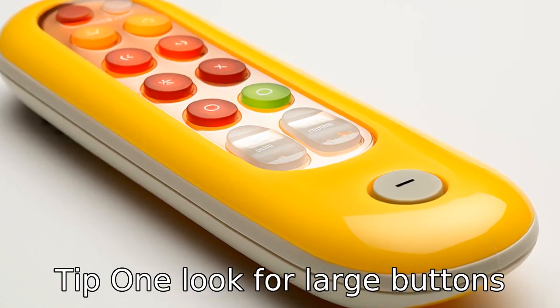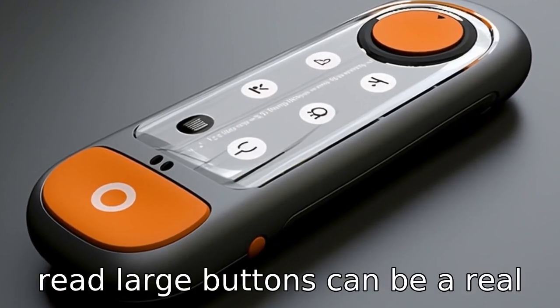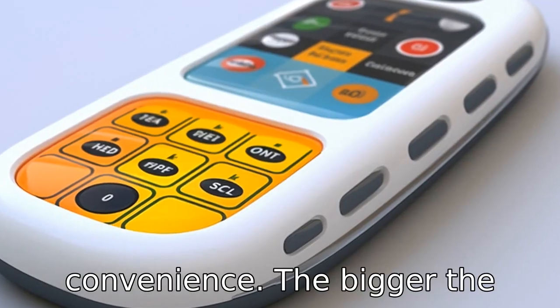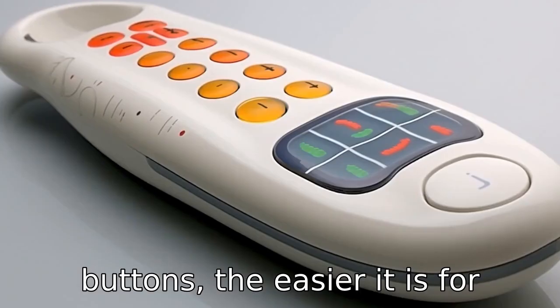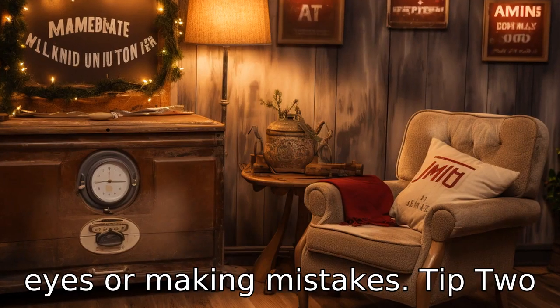Tip 1: Look for large buttons. Seniors may have diminished vision, so a phone with easy-to-read large buttons can be a real convenience. The bigger the buttons, the easier it is for seniors to accurately dial numbers without straining their eyes or making mistakes.